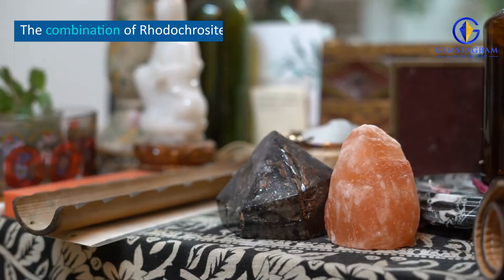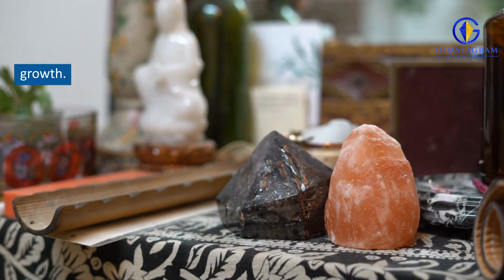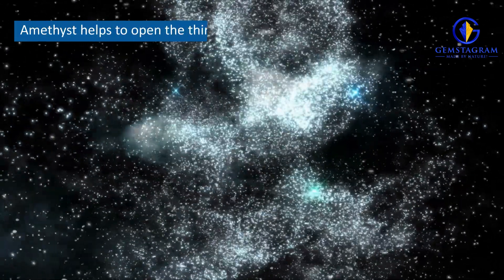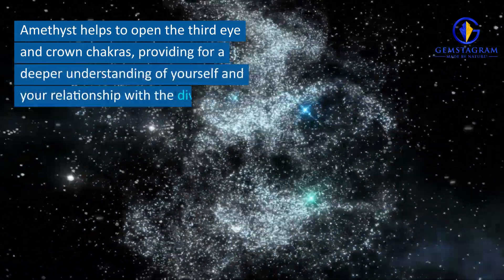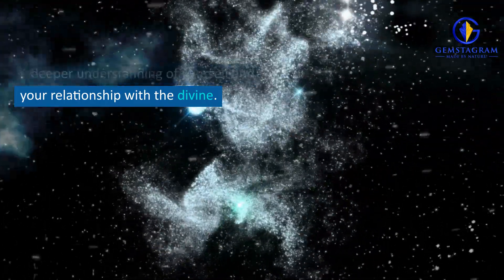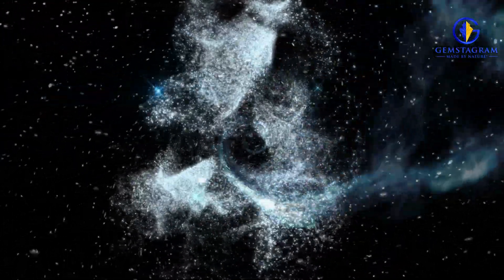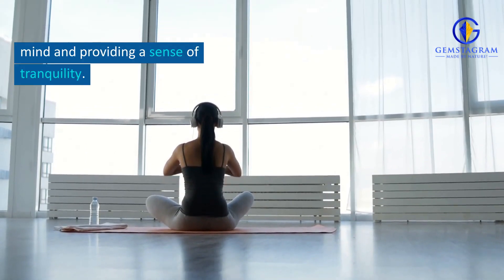Rhodochrosite and Amethyst Combination Benefits. The combination of Rhodochrosite and Amethyst is said to be great for spiritual growth. Amethyst helps to open the third eye and crown chakras, providing for a deeper understanding of yourself and your relationship with the divine. It is also said to be great for calming the mind and providing a sense of tranquility.